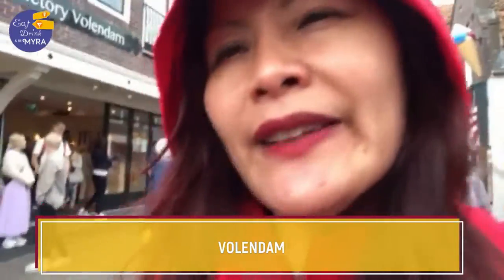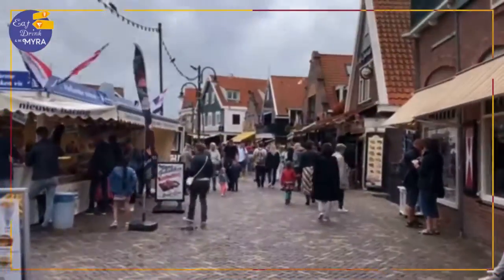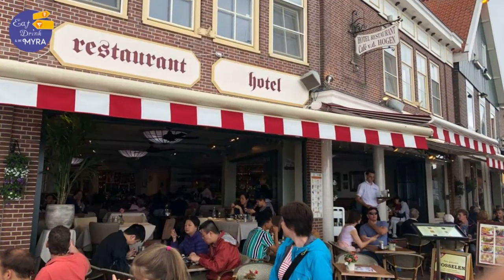I'm in Wallendam. It is one of the oldest fisherman's villages in the Netherlands. I'm just 15 minutes from Amsterdam city center.